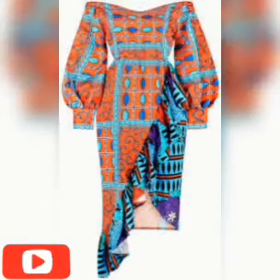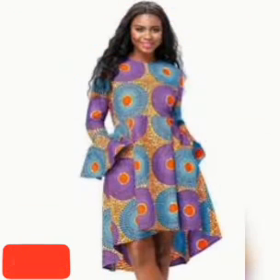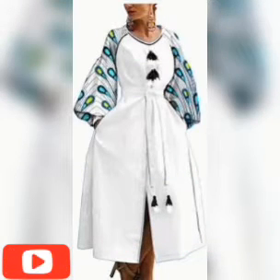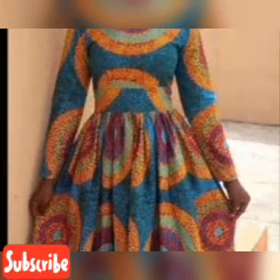You'll be inspired by what you see here. Please don't forget to screenshot any particular style you like, so that you can give it to your fashion designer who will design it very well for you.